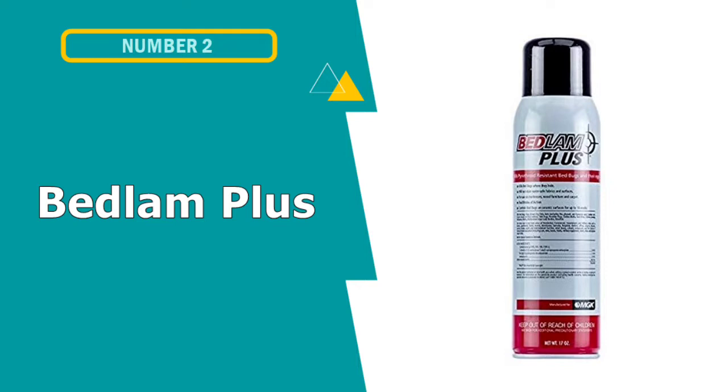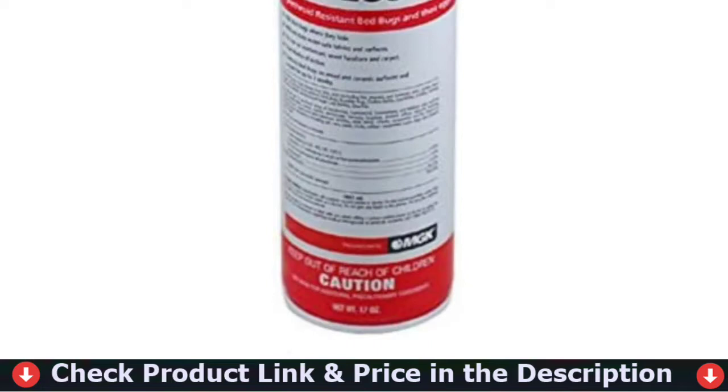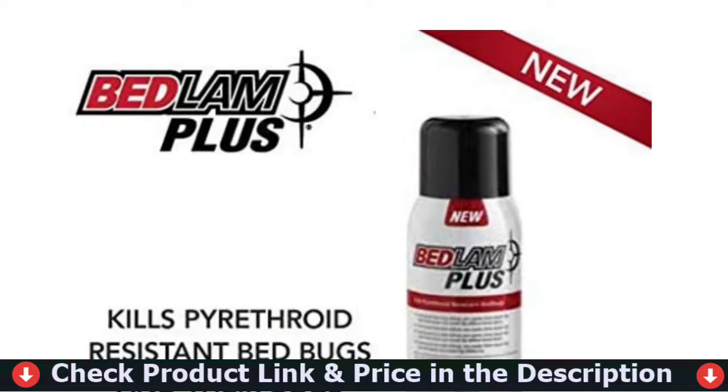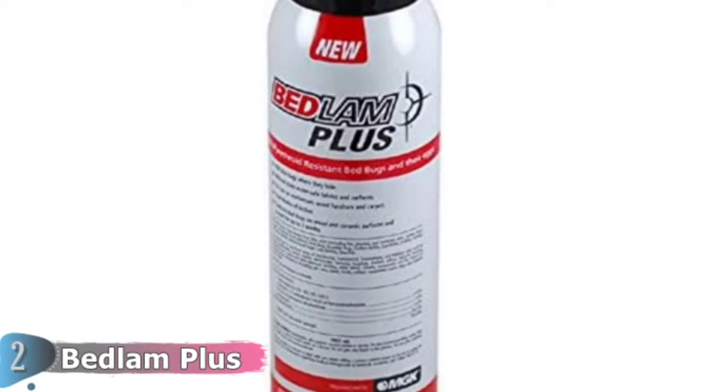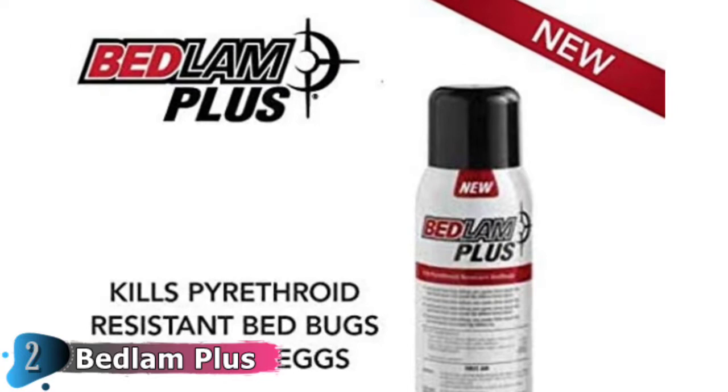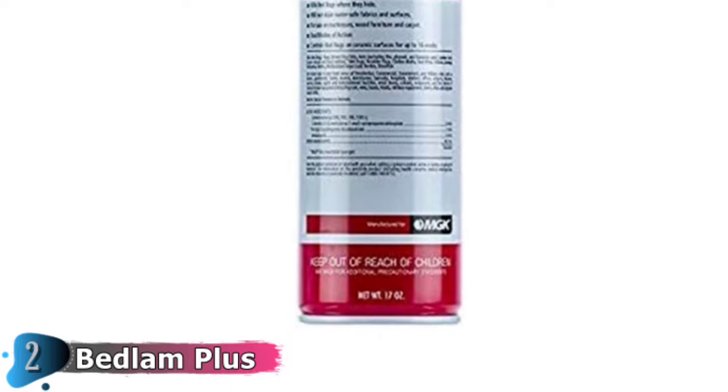Number 2 in this Best Bed Bug Fogger list is Bedlam Plus Bed Bug Aerosol. MGK's Bedlam Plus Bed Bug Aerosol was designed to kill even the eggs of these insects. It has a long-lasting effect that lasts for 2 weeks after being diffused. It kills the eggs, preventing the emergence of new bed bugs. This substance can be sprayed on carpets, ceramic surfaces, wood furniture, including bed legs, and even mattresses. Made by MGK, a well-known insecticide manufacturer, it does not leave any stains on the surface. This aerosol is water-based, and once sprayed, there is no trace of the substance.